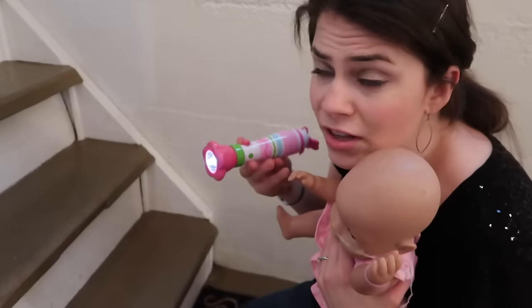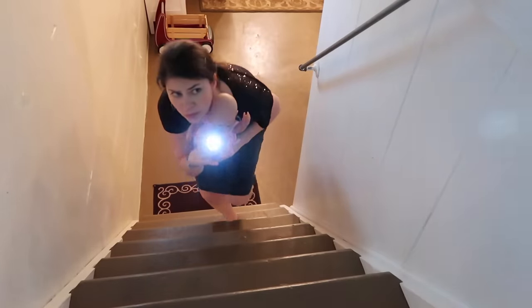I think the power must have turned off. Oh, my goodness.